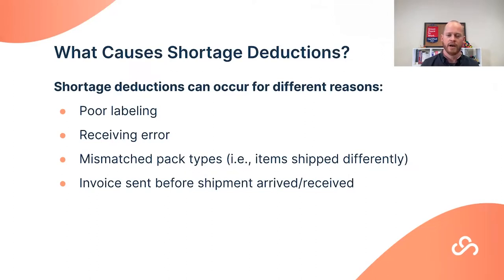Another common cause is invoicing before the shipment arrived or was fully received. This has become more frequent as DCs are a bottleneck and items aren't being received in a timely manner. Getting the invoice before items are actually received will almost always cause a shortage deduction.